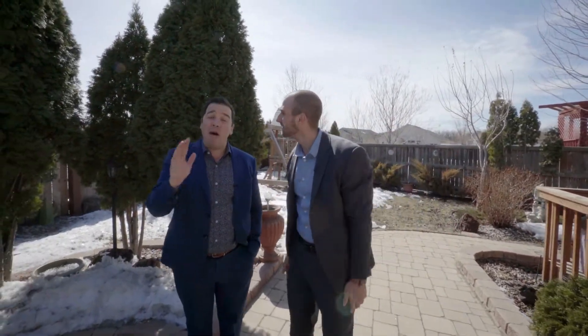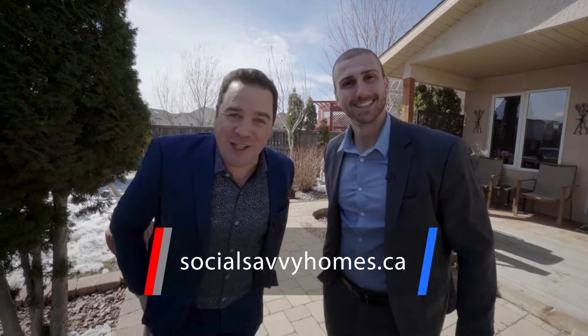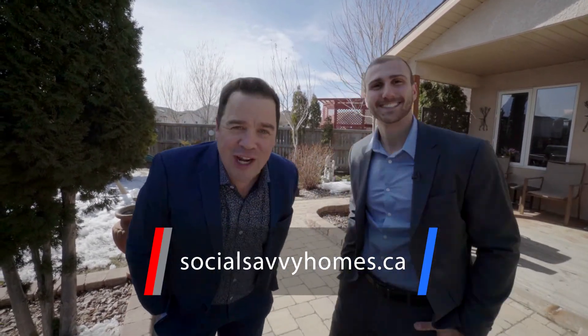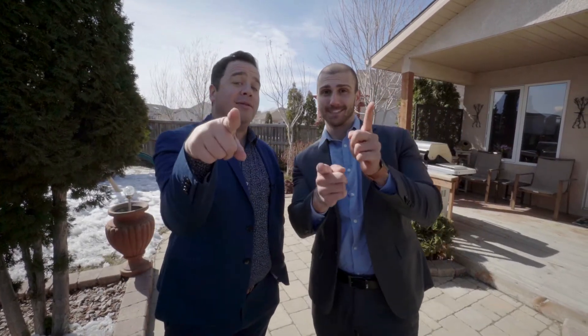Absolutely amazing — it's about the lifestyle that 42 Greenland Bay offers. Growing family, looking to upsize, wanting to take advantage of this beautiful neighborhood that has so much to offer. And if you want to learn more and explore more, boom — there's the site. We would love for you to check it out. Thanks again for touring 42 Greenland Bay. You know the drill — stay social.